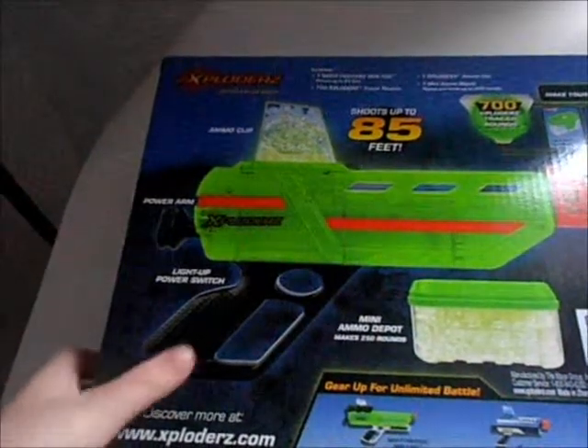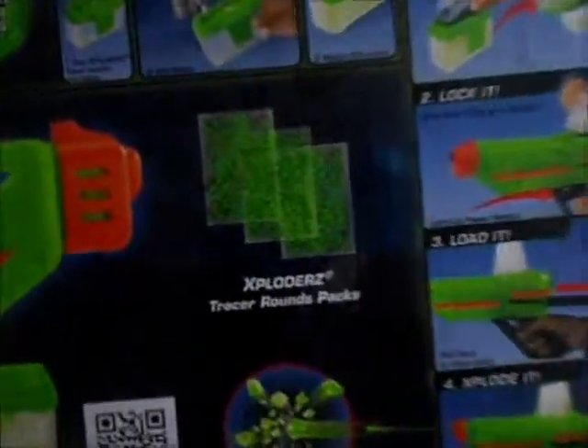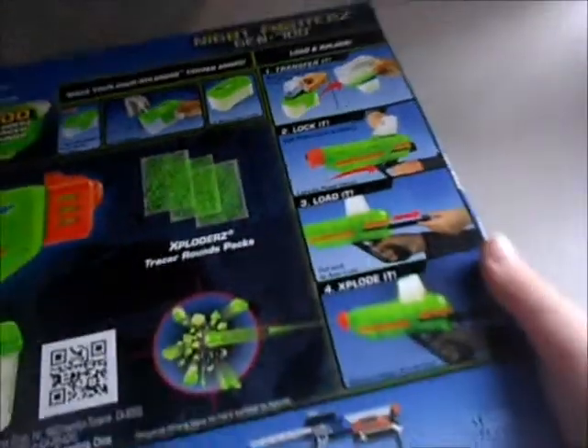Very cool. Exploders Tracer rounds. It shows you it's up to 80 feet. Very highly, nicely detailed — so they will open it.